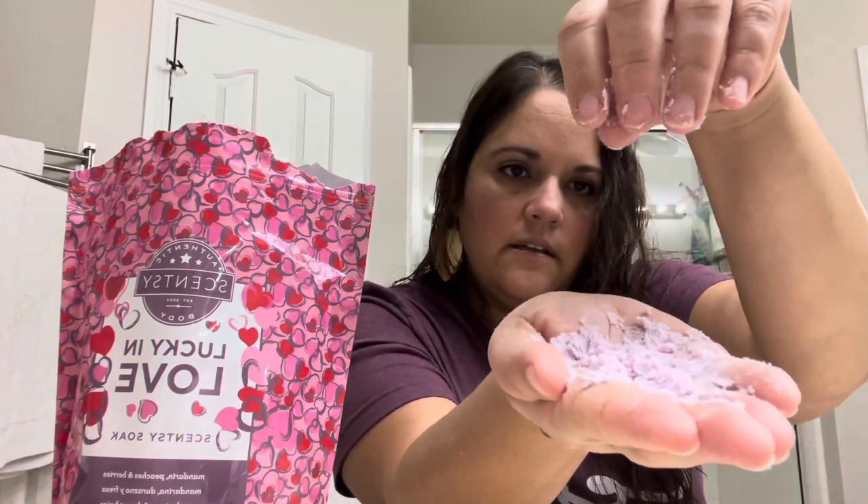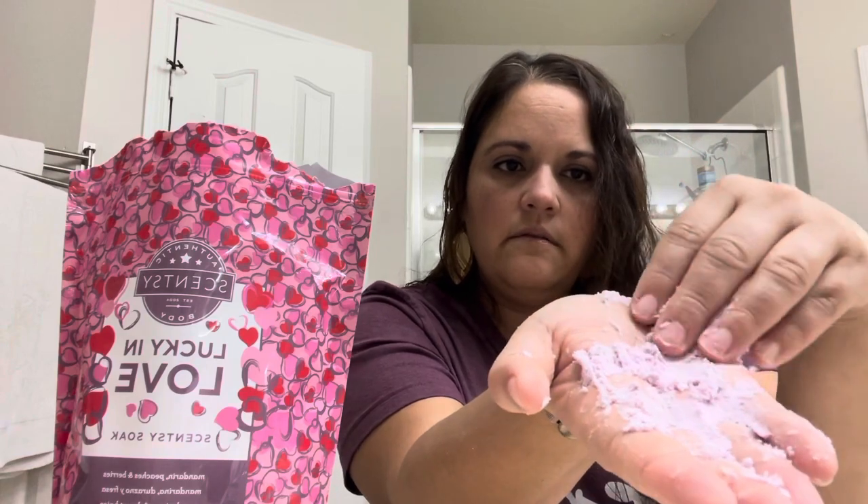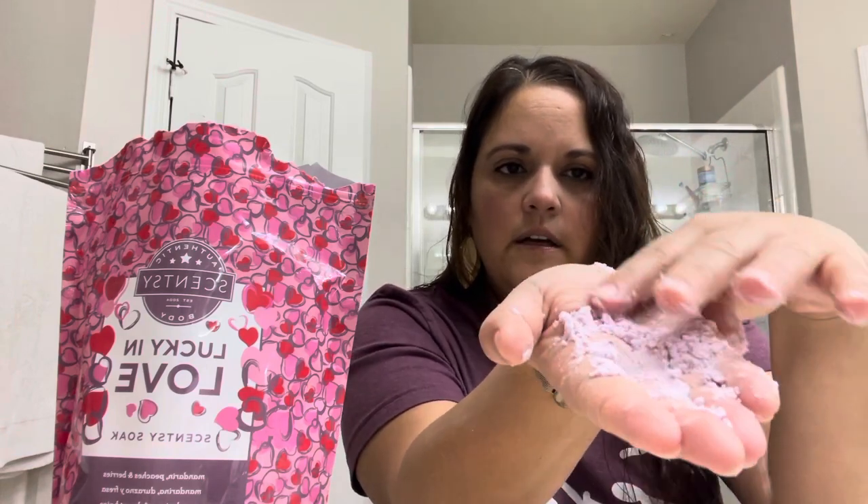You can see how soft it is, and if you could only smell it right now — it smells so good. It breaks down really easily in the water. I'm going to rinse my hand off real quick. That's a really nice product.